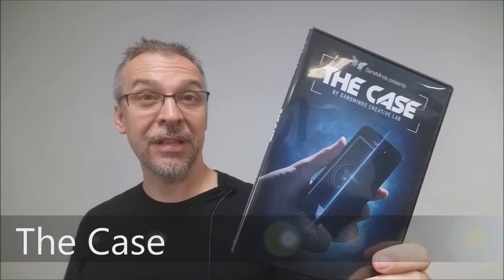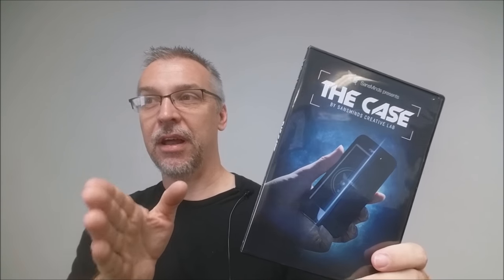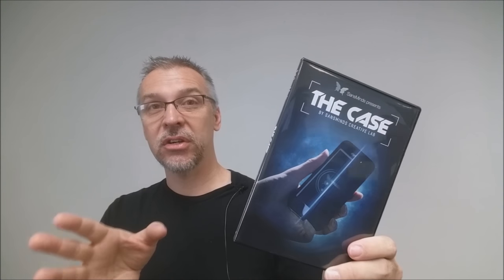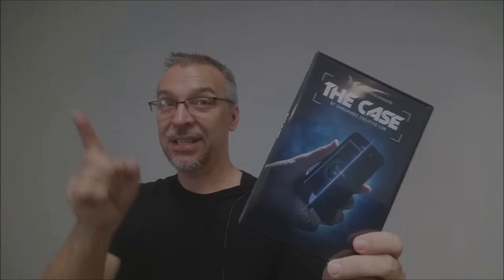Today we're going to look at the Case from Sans Minds and the Sans Minds Creative Lab. What is the Case? At its core, it is a cell phone vanish — specifically an iPhone. You can have your iPhone, slide it into your case, and when you turn the case over, the cell phone has completely vanished. This one's a real worker. Let's watch the trailer.